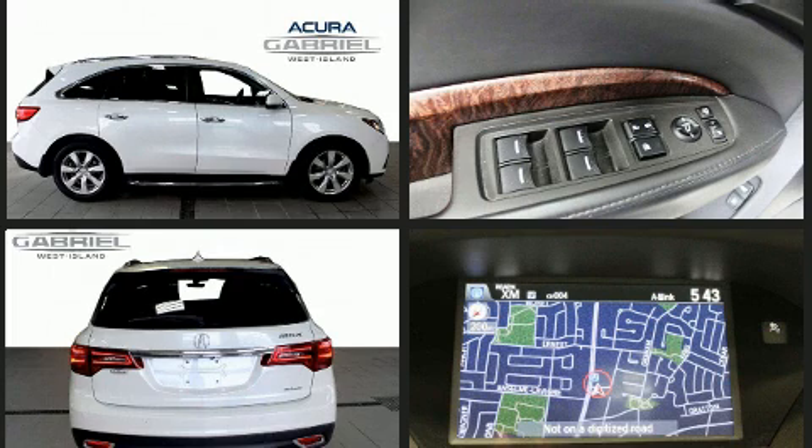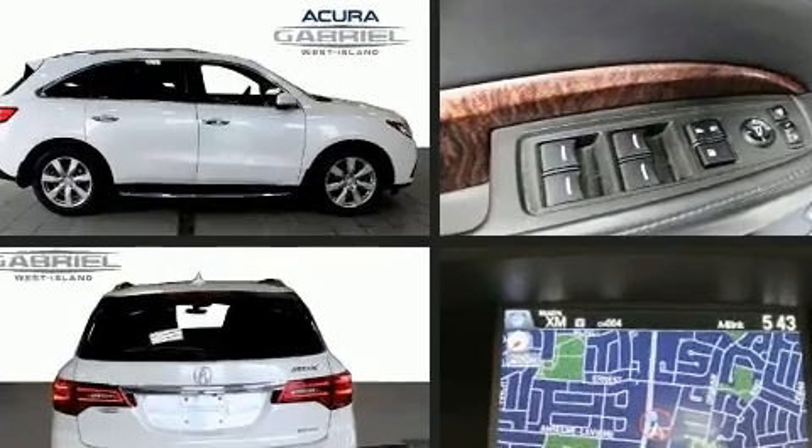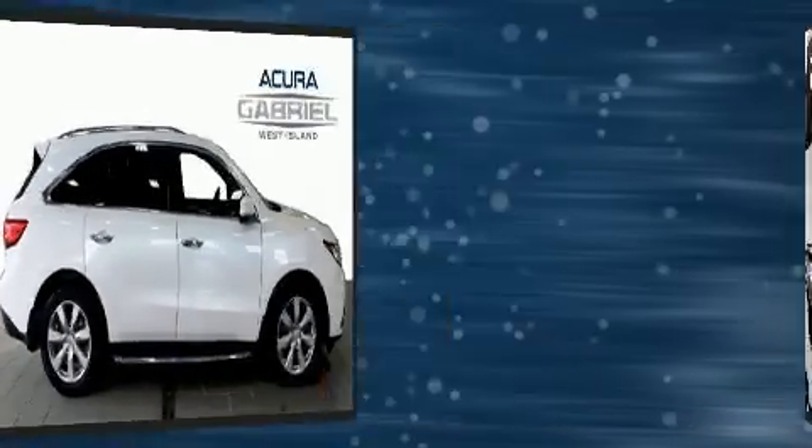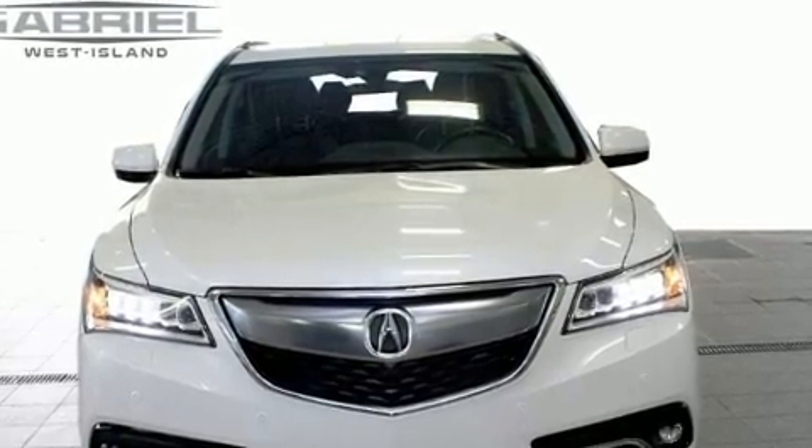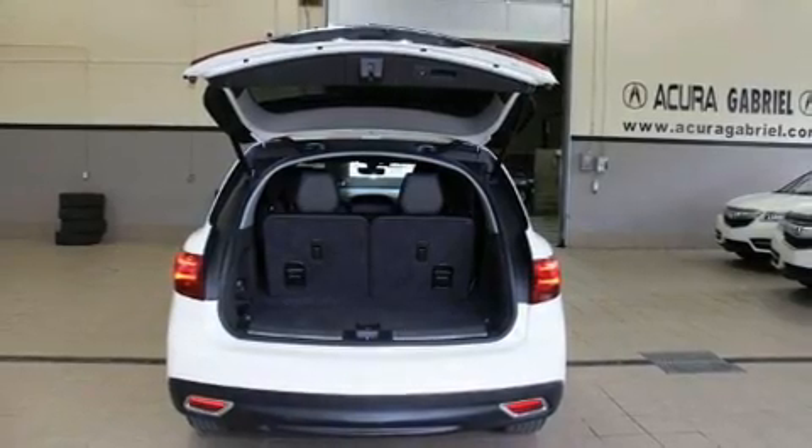Acura prioritized fit and finish, as evidenced by leather upholstery, heated and ventilated seats, front fog lights, a power rear cargo door, a roof rack, rear wipers, and a blind-spot monitoring system.